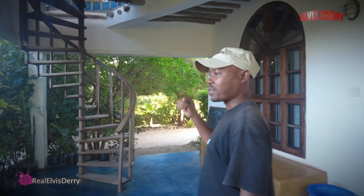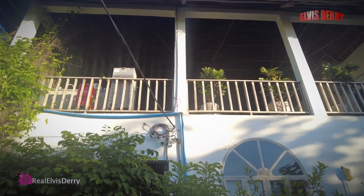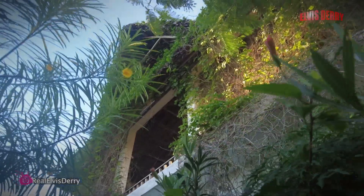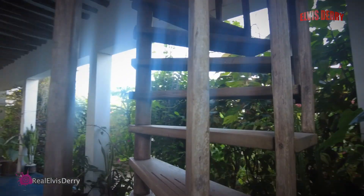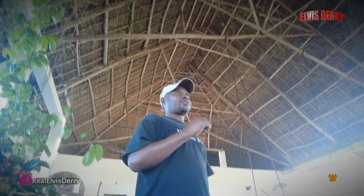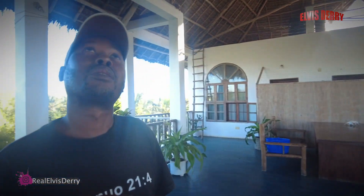Now we're going upstairs to see the view from up here. This is a spiral staircase — it's made by wood. As you see, this is hardwood. It's called mninga. This is upstairs. You can see that our roof is huge — it's constructed with a Makuti roof.